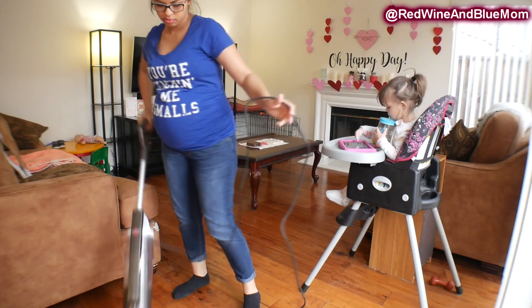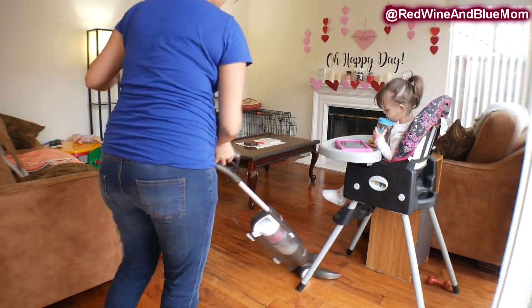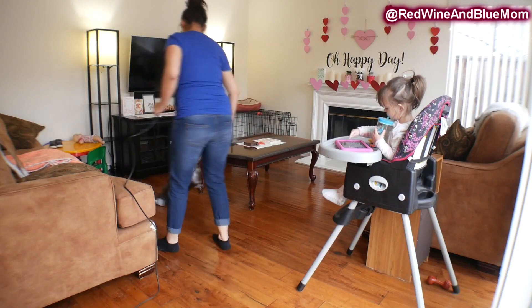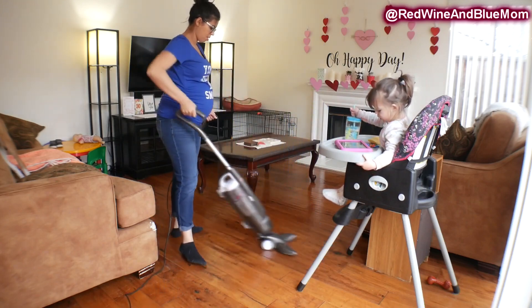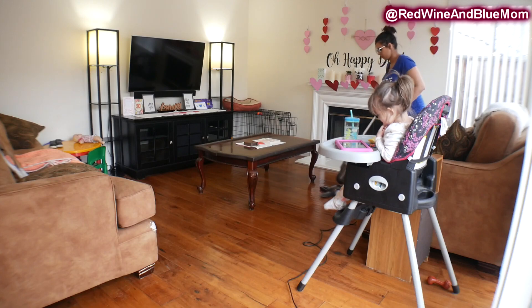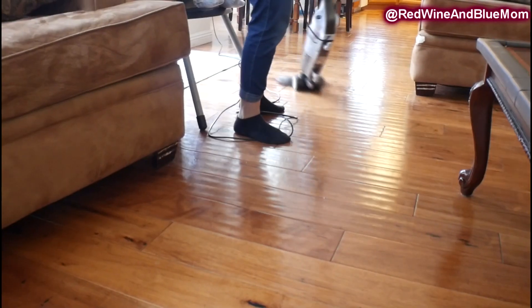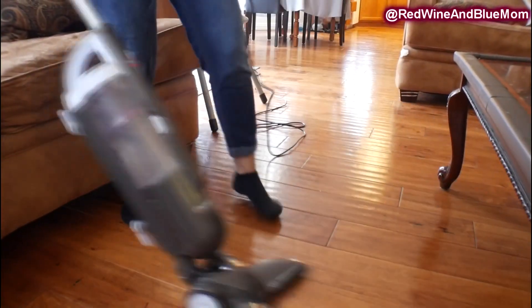Once everything is picked up off my floor I go ahead and vacuum. I did not mop today just because we've been under flood watch and it's been raining off and on the past couple of days. With my dog having to go outside, all she does is track in mud in the house. If it's really bad I do a quick spot mop around the door area, but it makes no sense to mop knowing she's just going to go back outside and track in more mud.